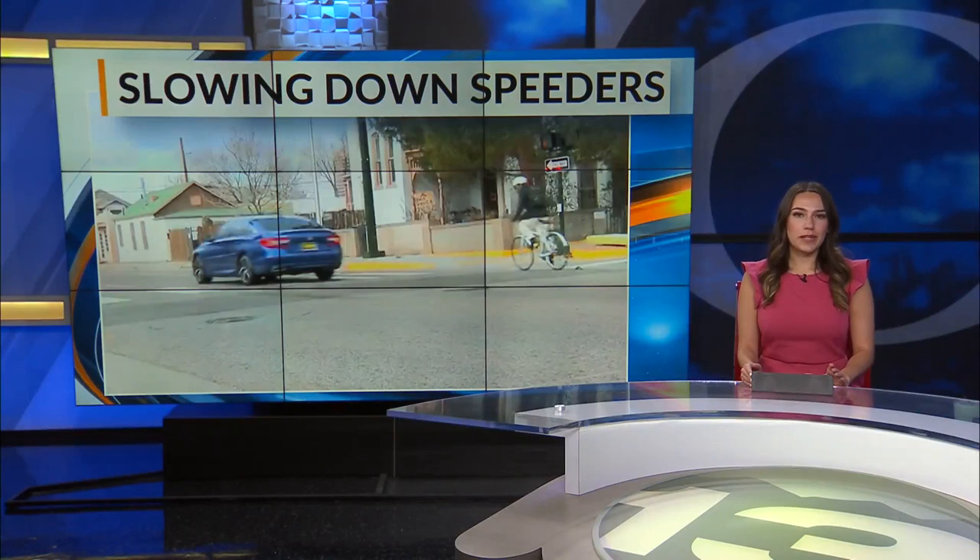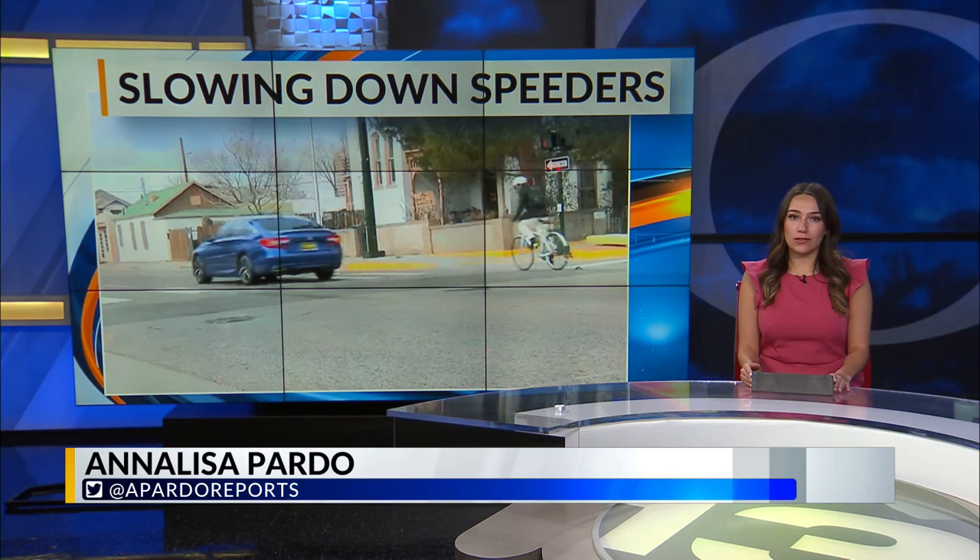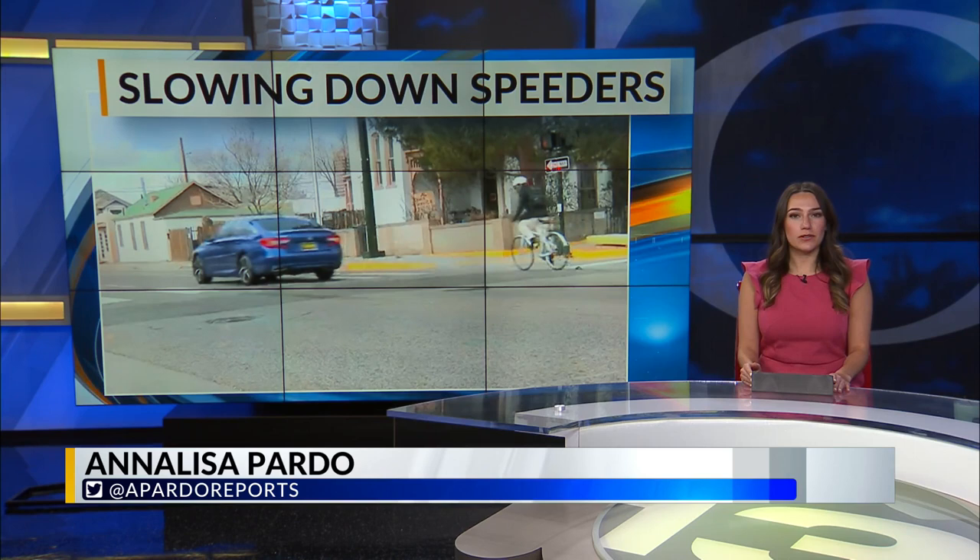It's been a project the city's been pushing for years — getting drivers to slow down along two of Albuquerque's busiest streets. Now, the newly installed traffic signals along Lead and Coal just west of I-25 are finally up and running. Here's News 13's George Gonzalez.